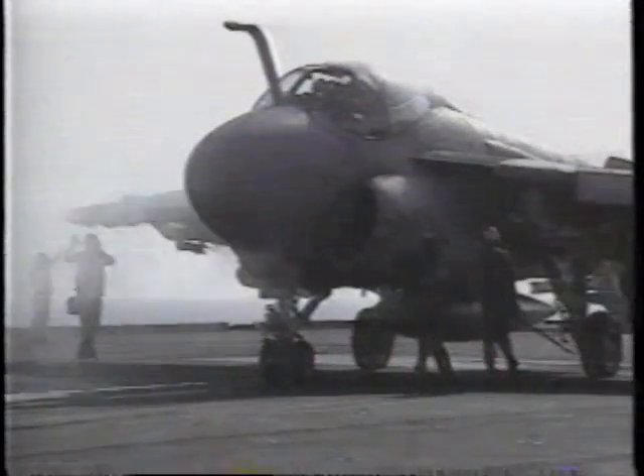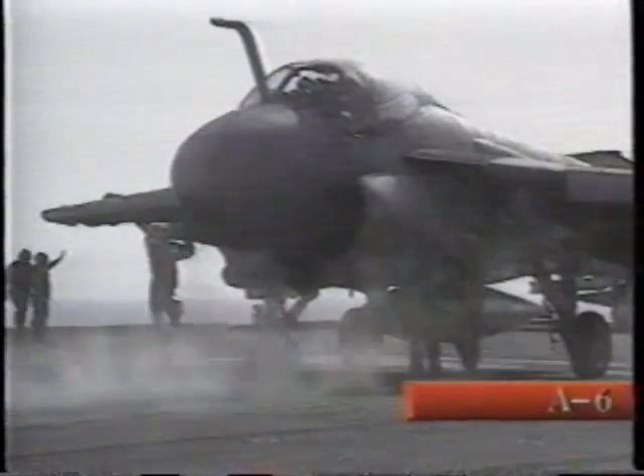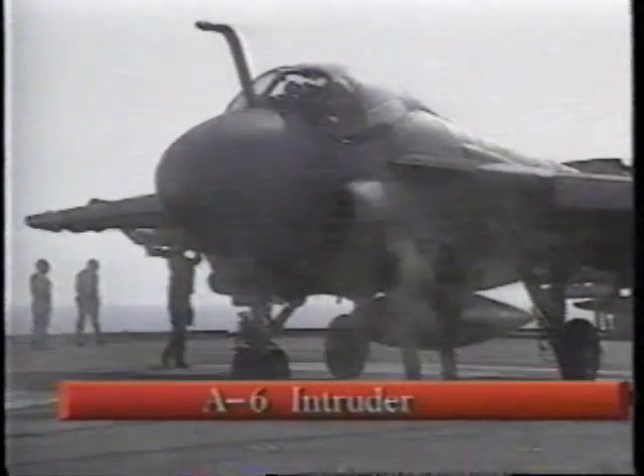It's a two-place, side-by-side, all-weather attack aircraft carrying roughly eight tons of ordnance, which is a good bit more than some other aircraft in theater.